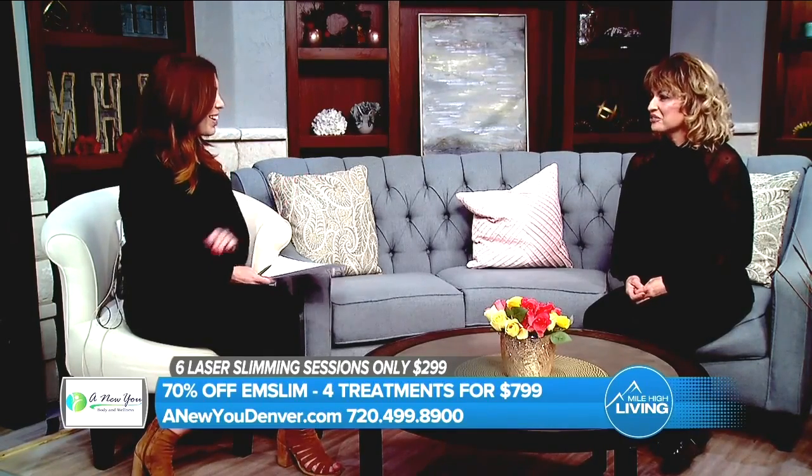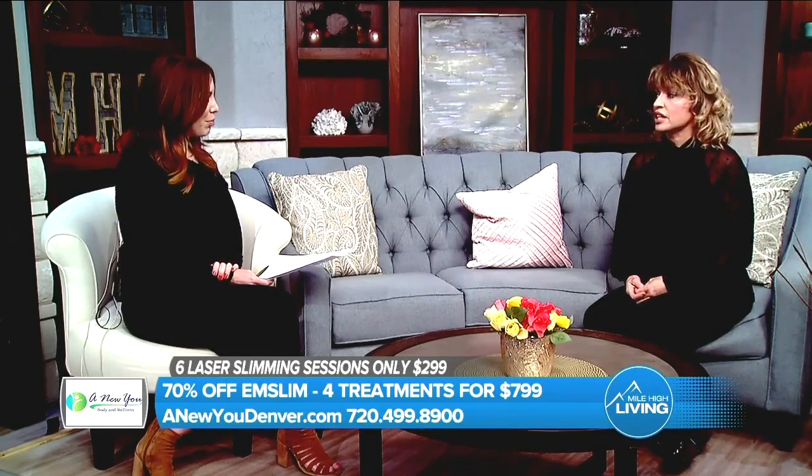Since pools are opening in a little over a month, there's a great deal for listeners today: just four M-Slim treatments for $799, which is about 70% off.